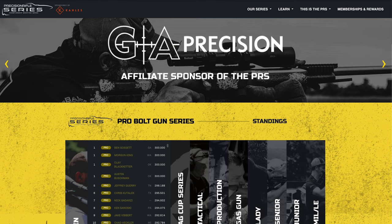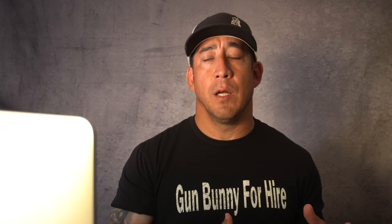If you go to the PRS website — which is a really great website — it does all this stuff for you. If you join with a PRS membership, your scores will be tracked and you can have access to all this stuff too. Right now you've got Ben Gossett, Martin King, Clay Blacketter, and Austin Bushman all at 300 points. So if you're asking which metric I think you should use, I think that the percentage of match winner is a far better indicator of your performance, either at a match or on the season, than your placement is.